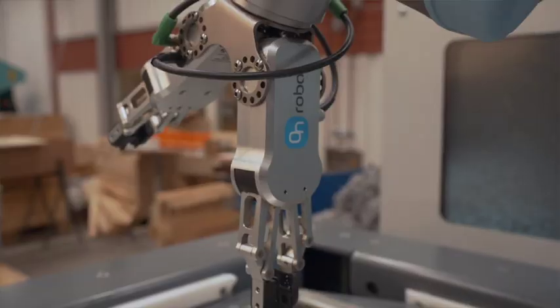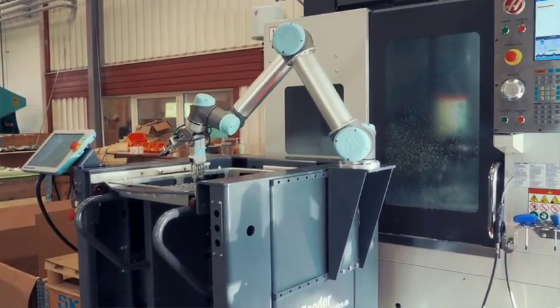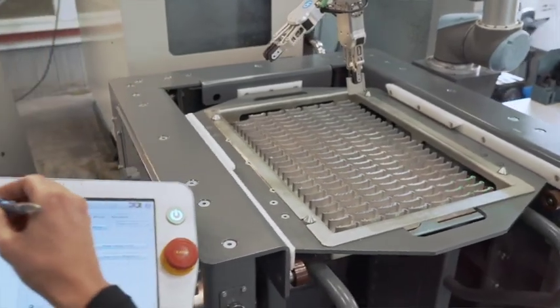The combination of Universal Robots, OnRobot and Easy Robotics is extremely efficient. It quickly switches to other productions, either to other products on the setup or in conjunction with others and possibly older CNC machines. The entire changeover from totally manual work to this type of new technology has been well received by both the organization and the staff. And we expect that the entire Cobot cell will have a return on investment in less than nine months.